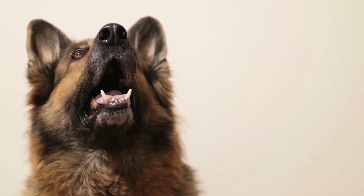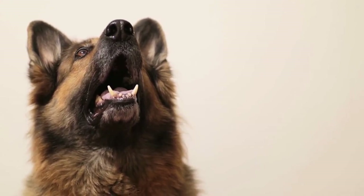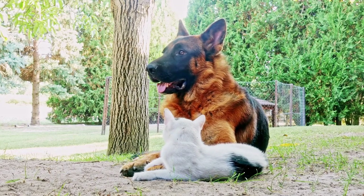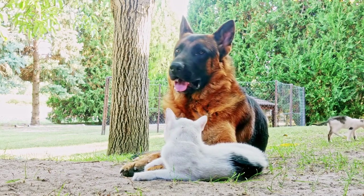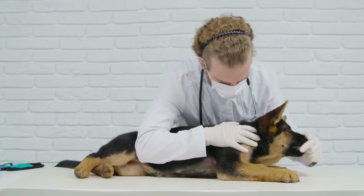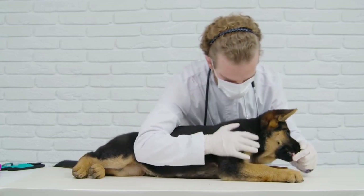The German Shepherd is a versatile and highly intelligent breed of dog that is known for its loyalty, strength, and protective nature. In order to effectively communicate and interact with a German Shepherd, it is important to be able to understand and interpret their body language. By observing their posture, facial expressions, and tail movements, you can gain valuable insights into what your German Shepherd is thinking and feeling.